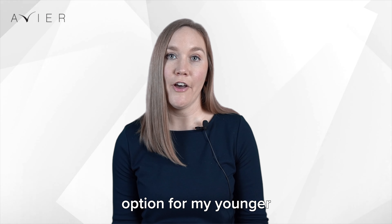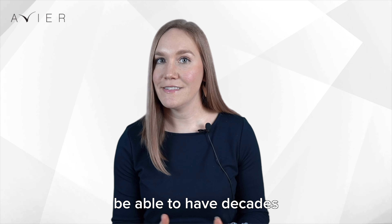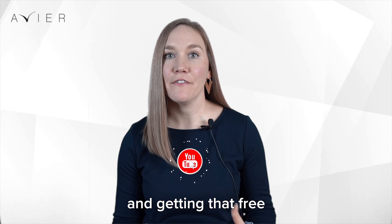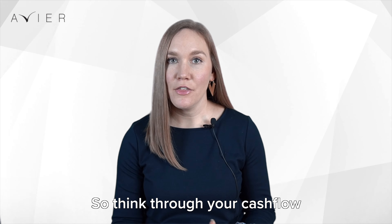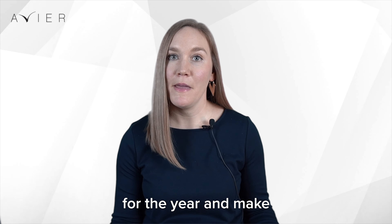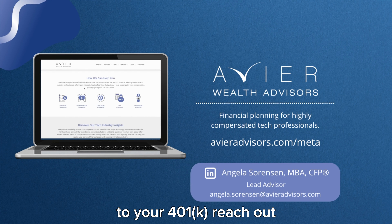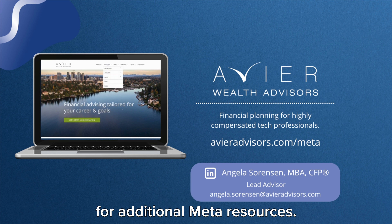I really like the Roth option for my younger, lower-income earners to be able to have decades of tax-free growth. Maximizing your 401k and getting that free employer match money is one of the most important benefits as a Meta employee. So think through your cash flow for the year and make sure you're starting your contribution early. If you have any questions on how much you should contribute to your 401k, reach out or check out our website for additional Meta resources.